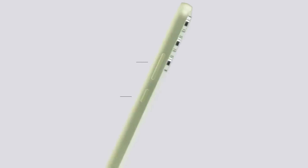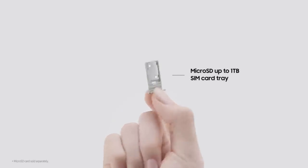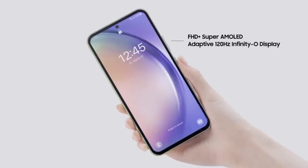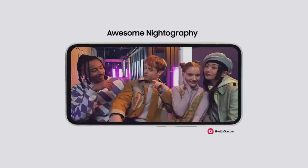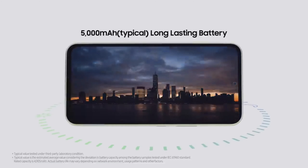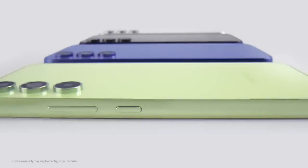The commitment to connectivity is evident with support for 5G networks, Wi-Fi 6, and expandable storage options, catering to the evolving needs of users in an increasingly connected world. Features like fast-charging support and long-lasting battery life ensure uninterrupted usage throughout the day. Samsung's decision to unveil these smartphones through press releases reflects its confidence in the Galaxy A series. With a focus on exceptional performance, seamless user experiences, and innovative features, the Galaxy A35 5G and A55 5G are poised to make a significant impact in the mid-range smartphone segment.